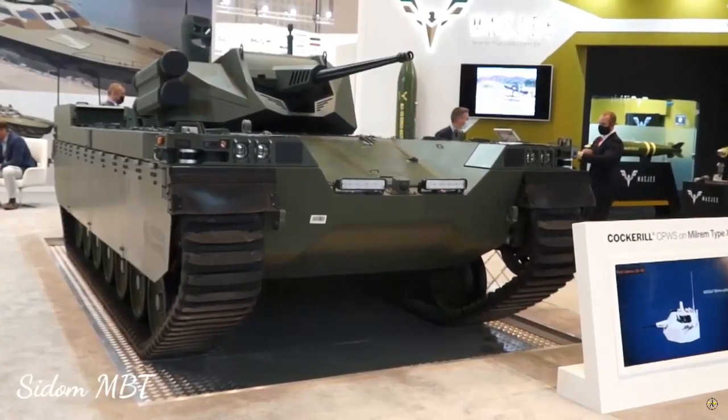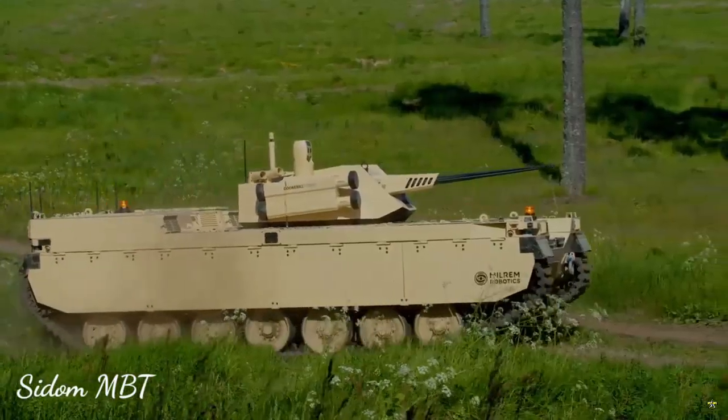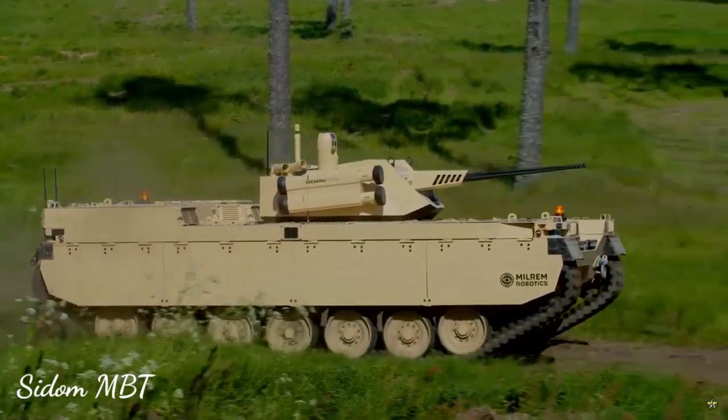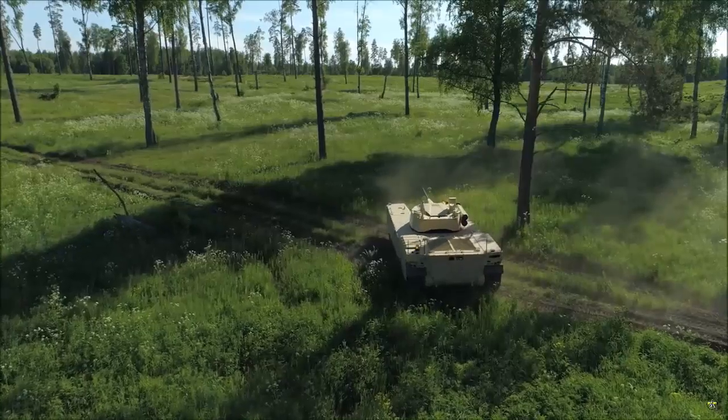With a fully charged battery and a full tank of JP-8 fuel, the Type X is capable of traveling as far as 600 kilometers. The battery can also be recharged while the diesel engine is running.